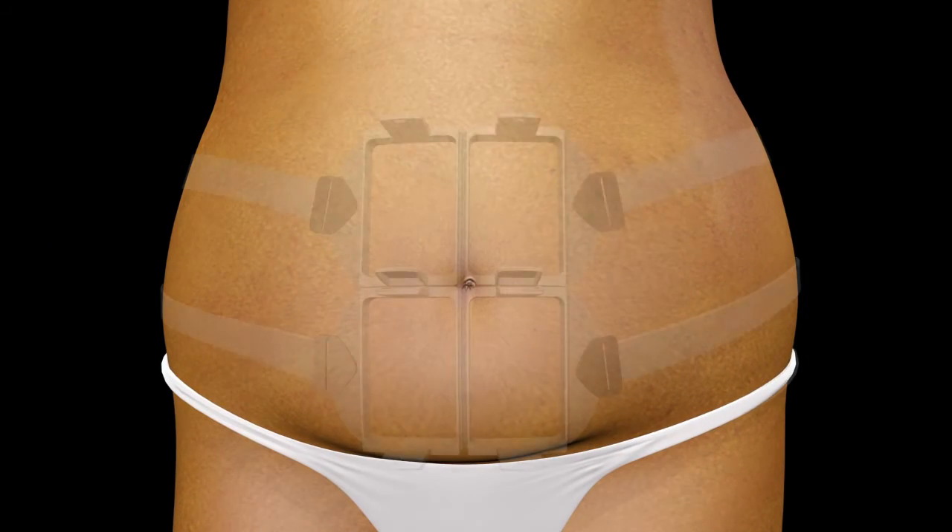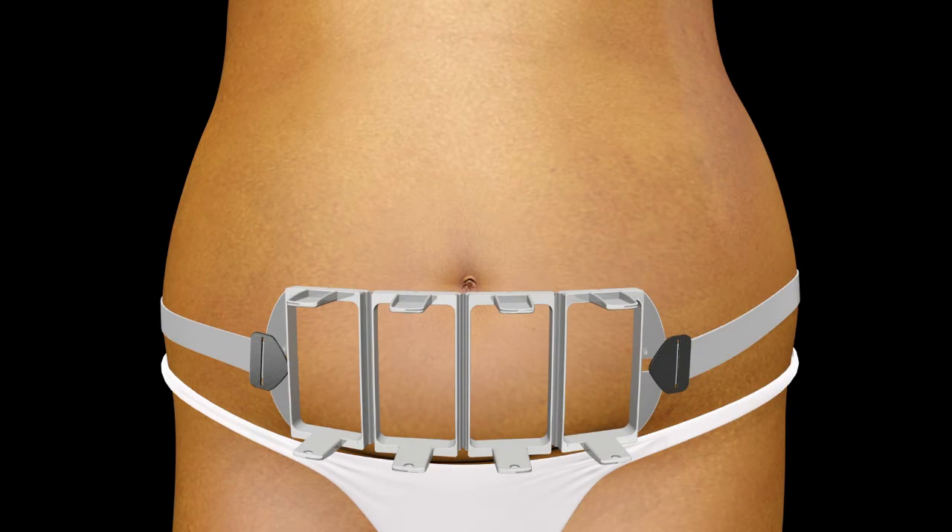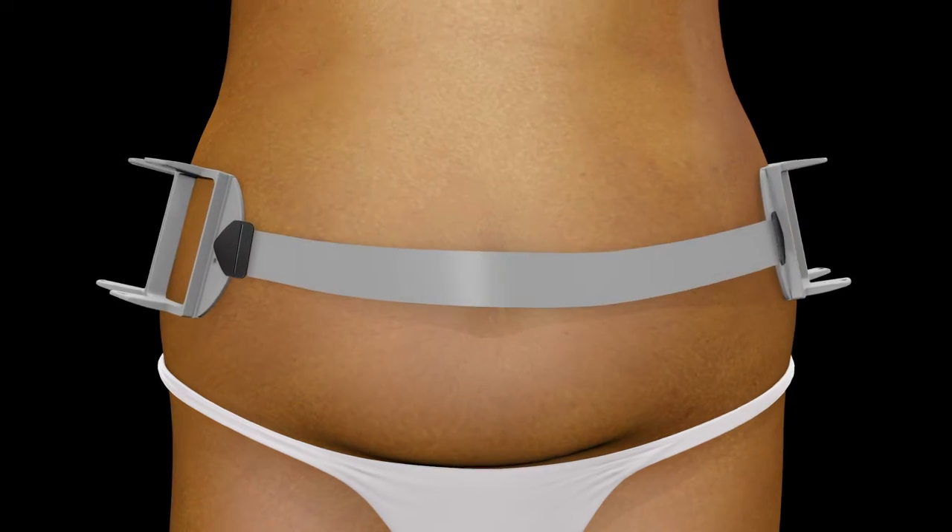Four flat, non-suction applicators and contouring frames can be customized into a variety of configurations to meet patients' needs.